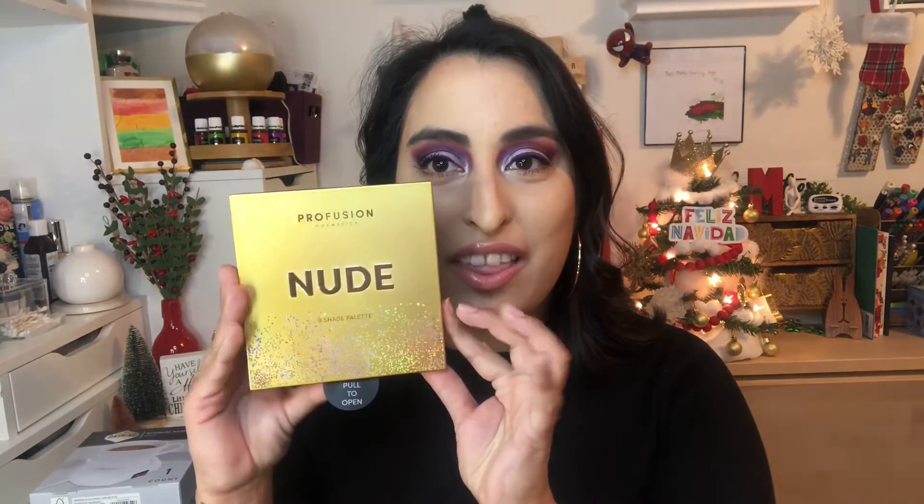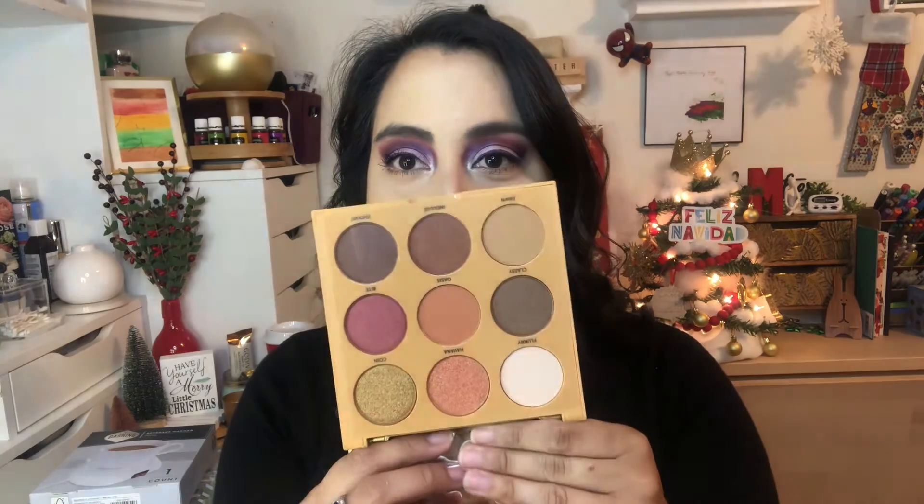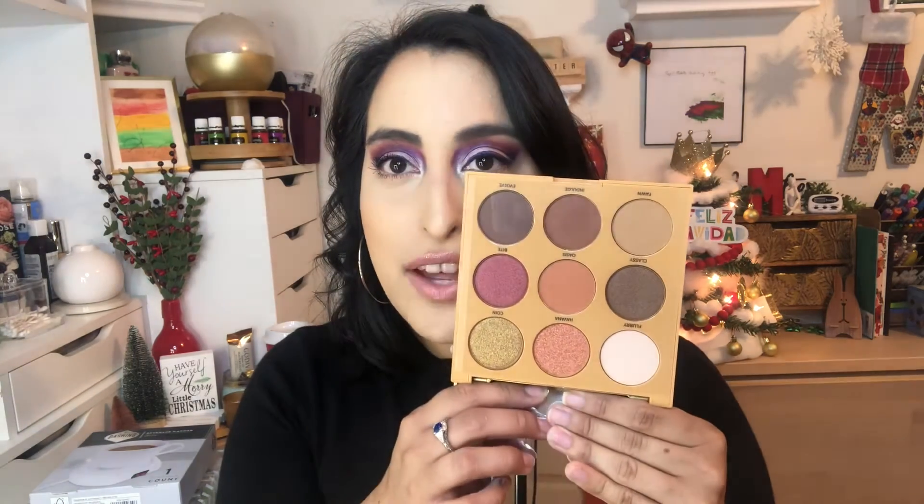The next thing I picked up was this Profusion nude palette, and I picked this up at Walgreens. It is so beautiful — look at these stunning colors. I really, really do love these colors and I think they are going to be perfect for the holiday looks that I'm going to be creating.